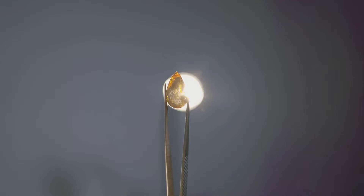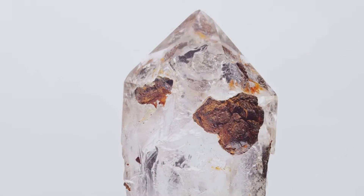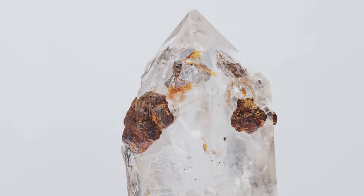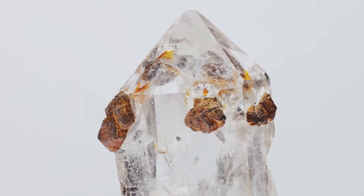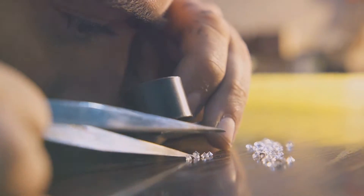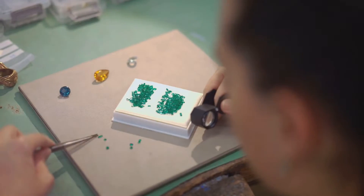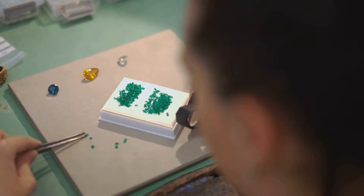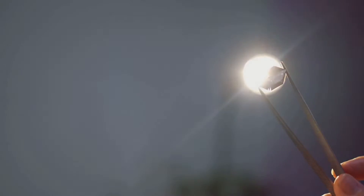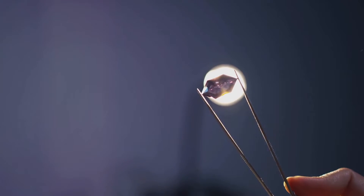On the other hand, untreated gems are those that have not undergone any form of modification post-extraction. This means they've not been oiled, filled, dyed, or irradiated — they are, in essence, as nature intended, adding a layer of authenticity and rarity. Now you might wonder, does this apply to lab-grown gems too? Absolutely. While lab-grown gems are created in controlled environments, they can also be heated or treated post-creation to enhance their aesthetics. However, an unheated, untreated lab-grown gem is a marvel in itself, showcasing the finesse of human innovation.